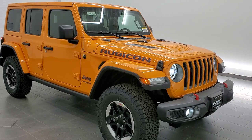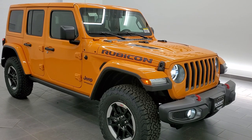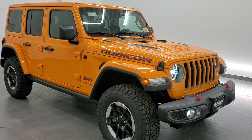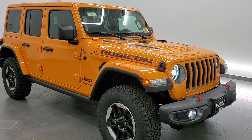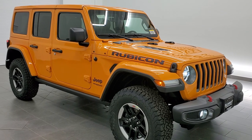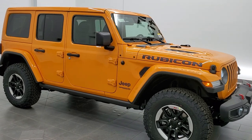It's our very first Wrangler in the all-new color for 2021, Nacho Clear Coat. Paint code is PY5. I'm just going to do a quick walk-around on this vehicle so you can check out the color and see it with all the LED lights running on it.